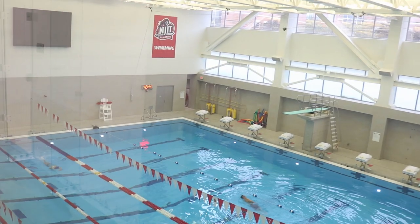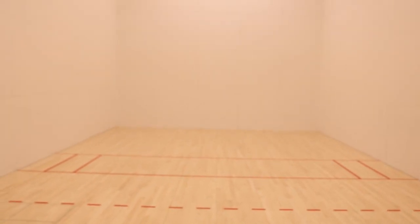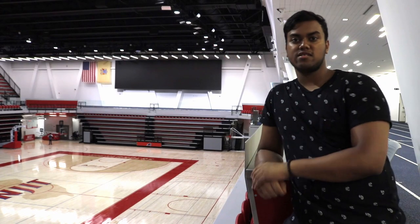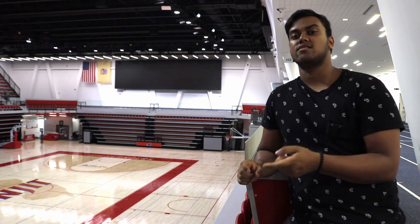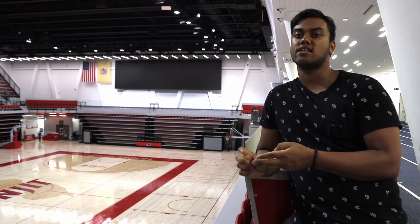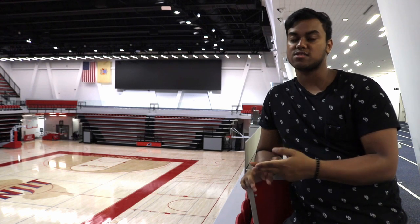Also on this floor, we have an indoor track, an Olympic-sized pool, and racquetball or squash courts. Overall as a building, it's pretty solid. My only complaints would be that the fitness center is a bit limited in space and equipment, but the atmosphere is really clean and sleek — so it's a give and take. So this is the WEC.